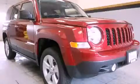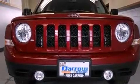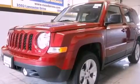This is a brand new 2012 Jeep Patriot — plenty of space for what you need. It features a 2.4-liter four-cylinder engine, a continuous variable transmission, and four-wheel drive.